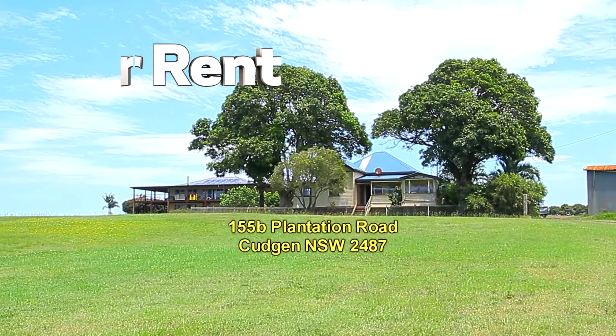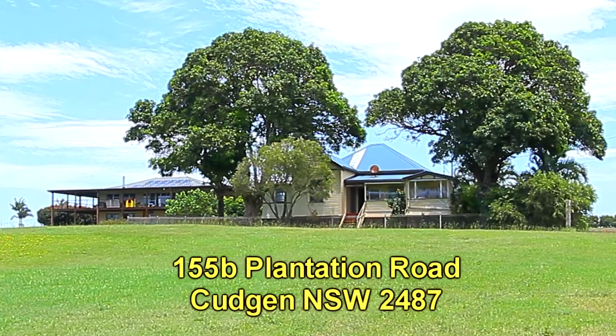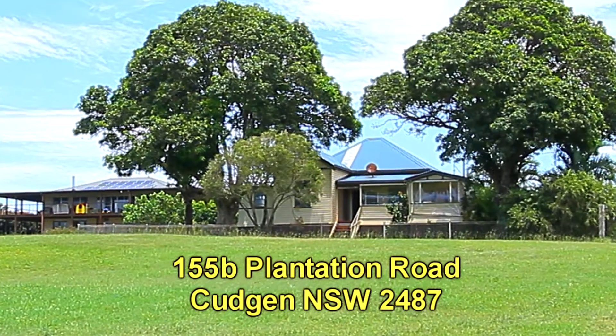155B Plantation Road is one of two houses located on a large parcel of land in Cujun, less than five kilometres from the beach.